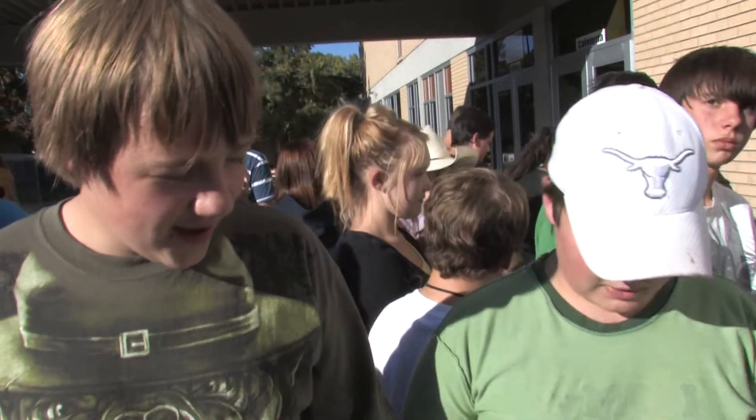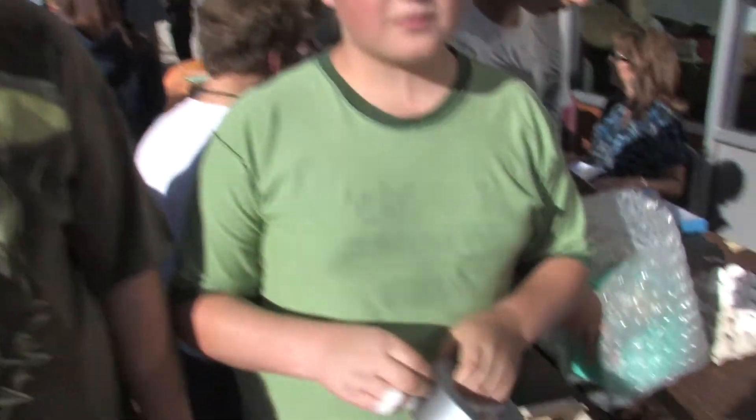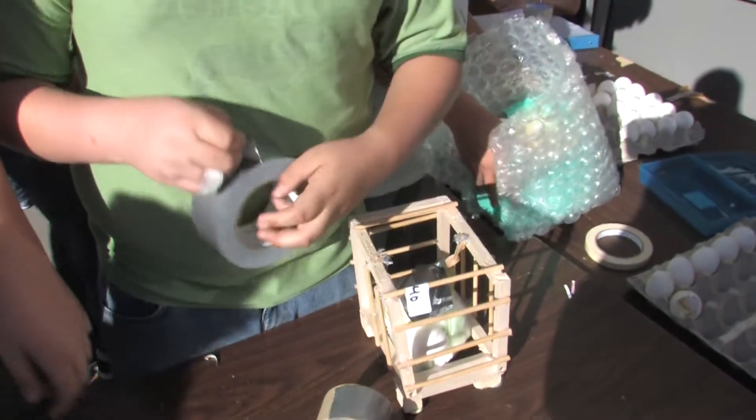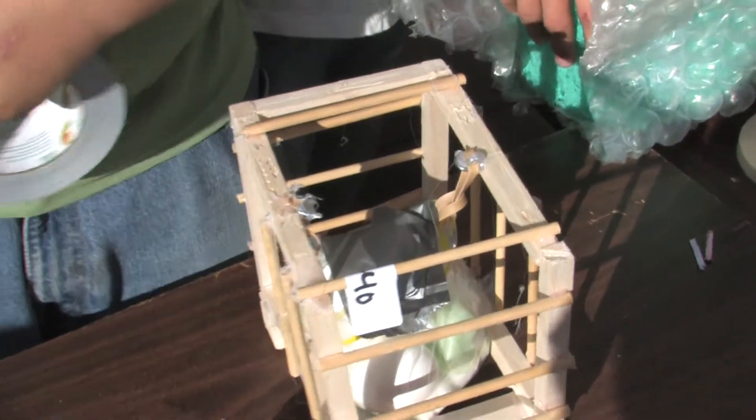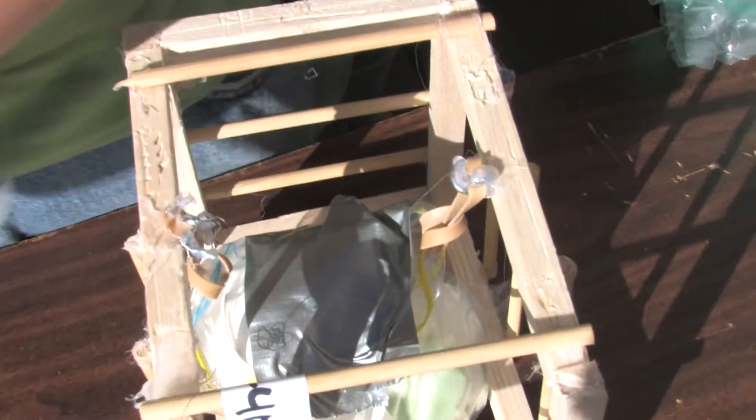Did you guys work on this one together? Yeah. So what's the thought process — why do you think this box is going to rock this competition? It has shocks. The rubber bands act like shocks, and when it falls it's going to be light because it's made out of balsa wood.